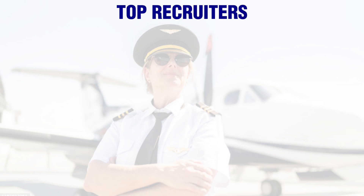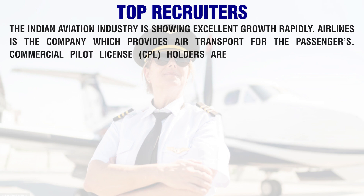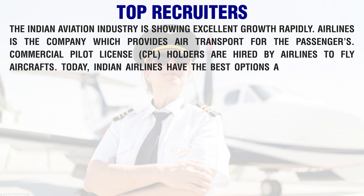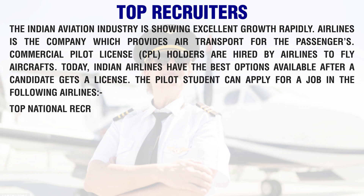The Indian aviation industry is showing excellent growth rapidly. Airlines are the companies which provide air transport for passengers. Commercial Pilot License (CPL) holders are hired by airlines to fly aircraft. Today, Indian airlines have the best options available after a candidate gets a license, and the pilot student can apply for a job in various airlines.